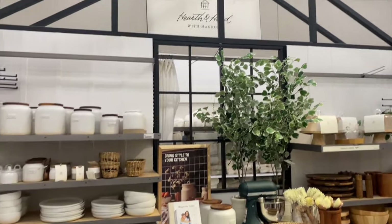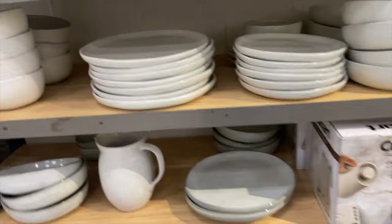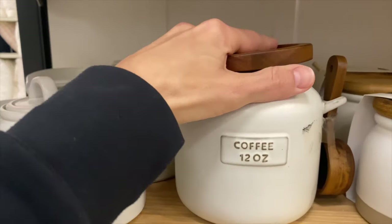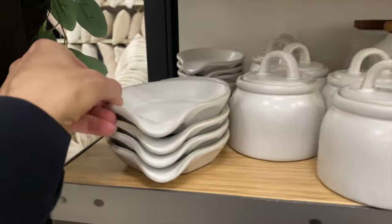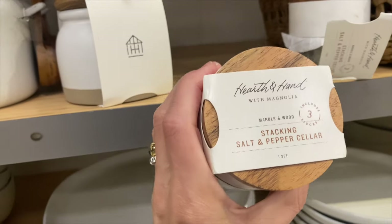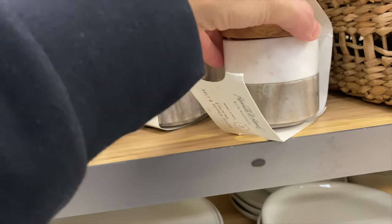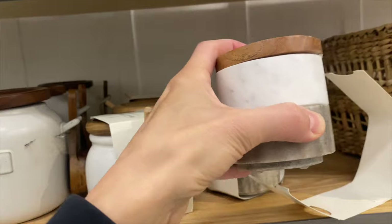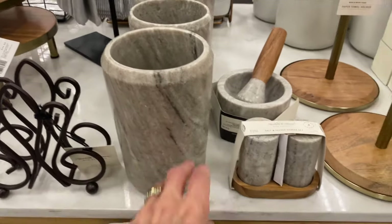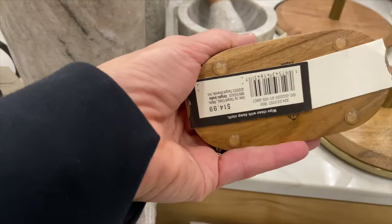There's a whole kitchen section here with Magnolia home — they have cute measuring trays, a coffee accessory to hold your spoon, a stacking salt and pepper set with a cover, a utensil set that can also be used for flowers, and a mortar for crushing garlic, plus salt and pepper shakers — all at great prices.